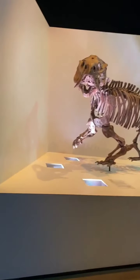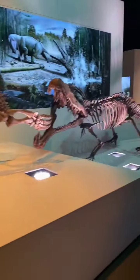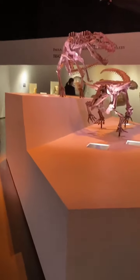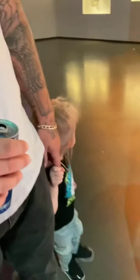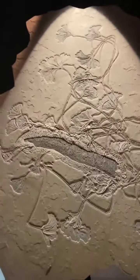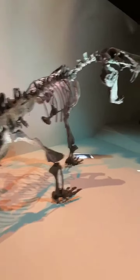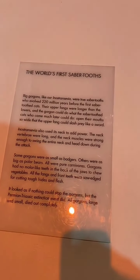Oh my gosh. Wow. The crocodiles are the oldest living dinosaur there is. That's crazy. My beautiful family. Ooh, look at these. This is a saber-tooth. The world's first saber-tooth — two hundred and twenty million years. Wow.